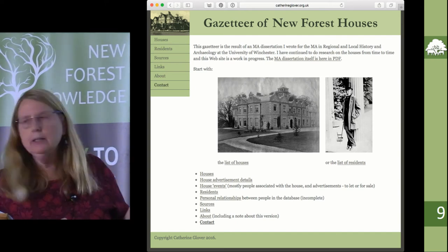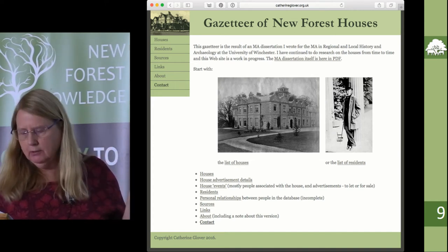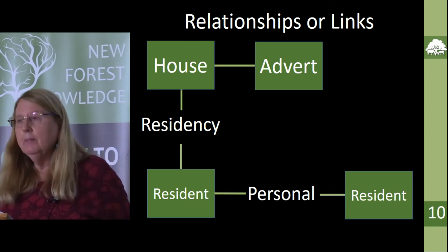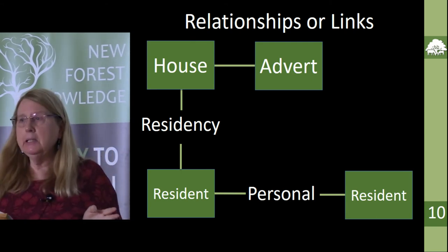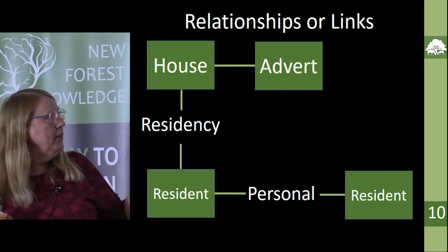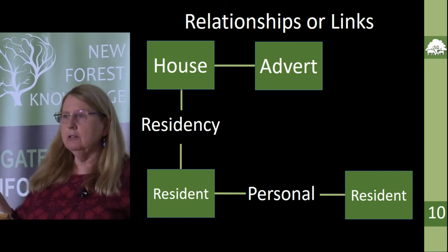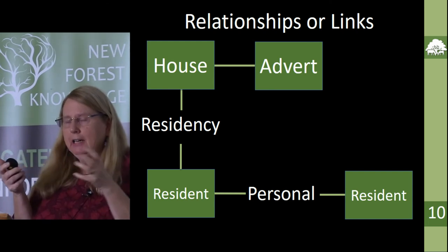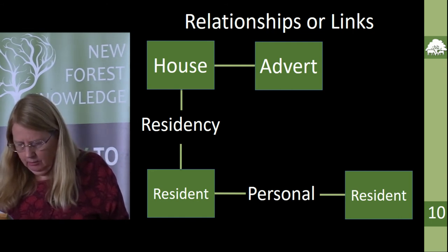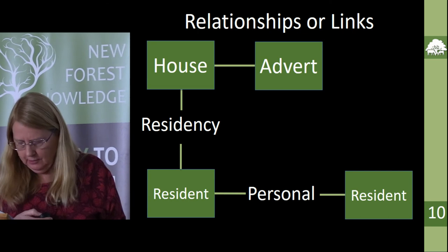It all comes out of the database I used for my data and has two sides — houses and residents — plus a list of advertisements. It's all based on a relational database: a table of houses, a table of adverts, a table of residents, and you can link a house with a resident or a house with an advert, or even two residents together. So I can actually start recording personal relationships between people — that's a little extra project I've just started and I've hardly skimmed the surface.